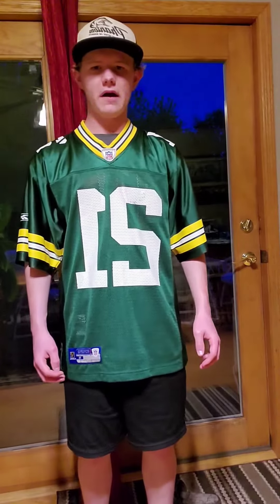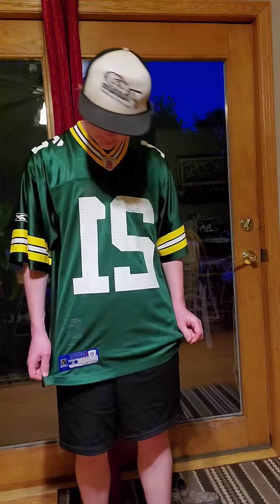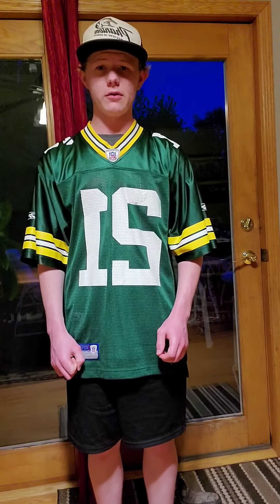I'm like 5'7" and 135 pounds, and this fits pretty good. Sleeves are a little big, but that's okay. Overall, it's a great jersey and I would recommend it.